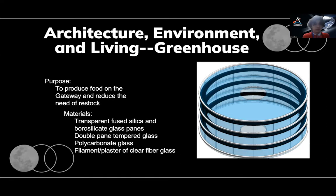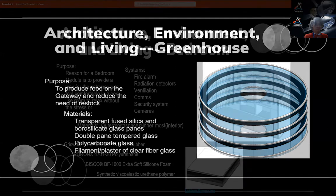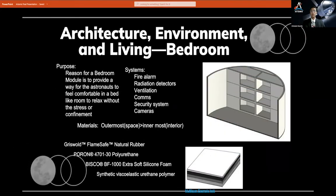One issue while on the Gateway is food supplies. When you restock food supplies, it takes two to four days before the food restocks and reaches the Gateway. While on the travel to the Gateway, the shelf life of the food will drop within that time frame. An innovative way to prevent having to resupply and extend the life of the food is using the greenhouse module. The greenhouse will be managed and can be used for studies by the botanist. There are going to be two modules added into the Gateway before the mission begins: the bedroom and greenhouse modules.